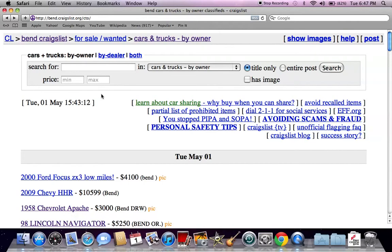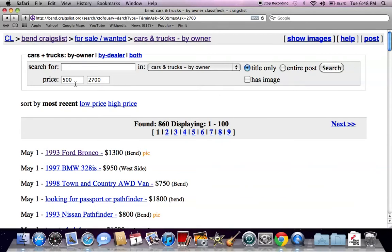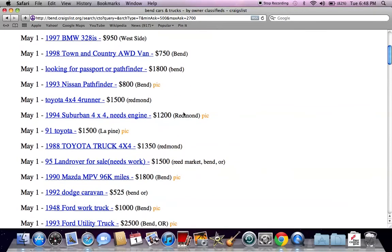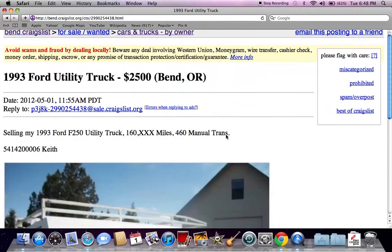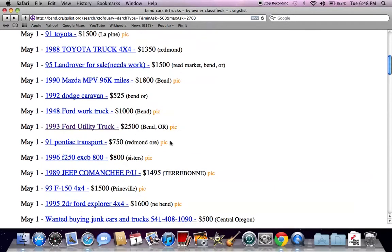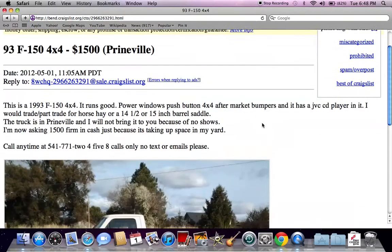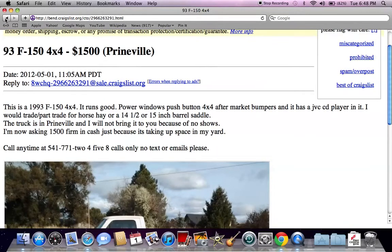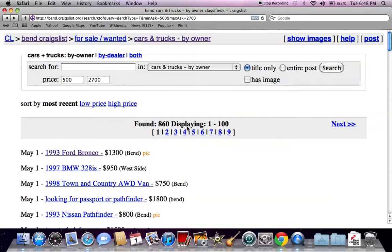I always like to use the min and max price tool. So let's say you're looking for a vehicle that's $2,700 — I always put $2,700 in as the max. And as the min, I always put $450 or $500, just because I want vehicles and not vehicle parts. So here are vehicle prices between $500 and $2,700. You're going to find all makes and models — Ford trucks, Chevy trucks, utility trucks. A lot of Ford F-150s on here. Some of these old Ford trucks last forever — that one's only $1,500. This is a great way to set parameters on the Craigslist page.